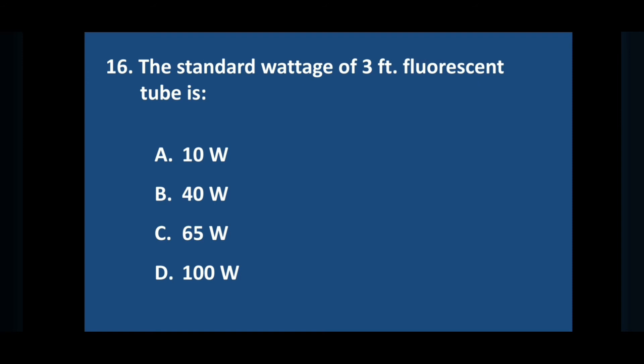Question number sixteen: the standard wattage of a 3-feet fluorescent tube is — answer is option B: 40 watt.